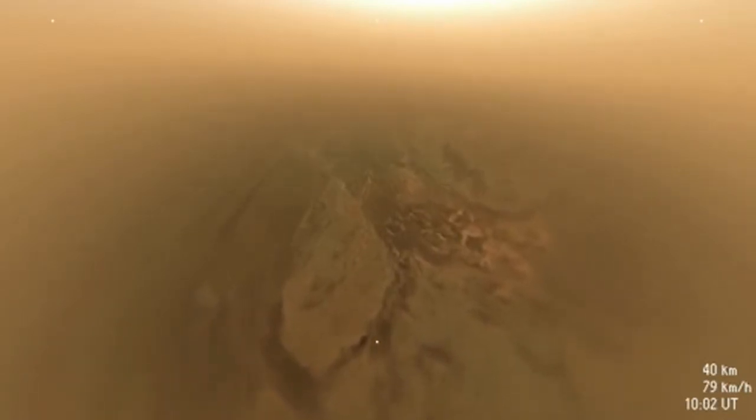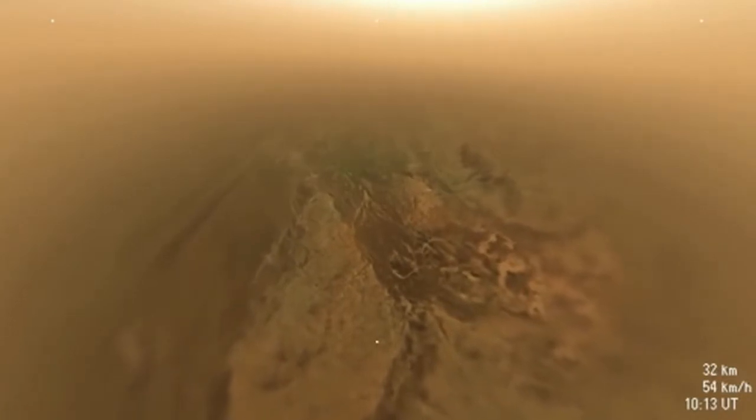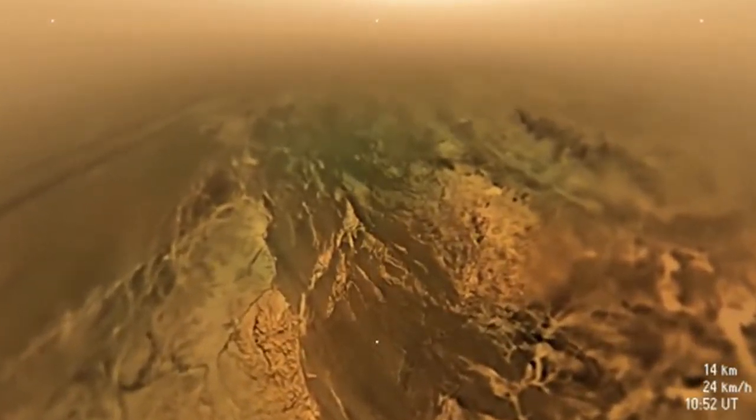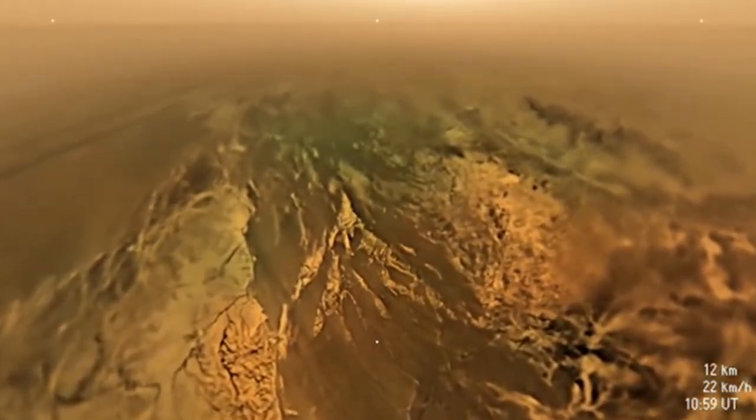Huygens is approaching a dark valley between brighter, hilly regions. Beyond the hills to the left, two dark parallel lines appear, which are later discovered to be part of a vast system of dunes which surrounds the moon. At 21 kilometers altitude, the probe moves through a thin haze layer, as seen on the horizon. The bright area near the center top is the glow of Titan's haze illuminated by the Sun.